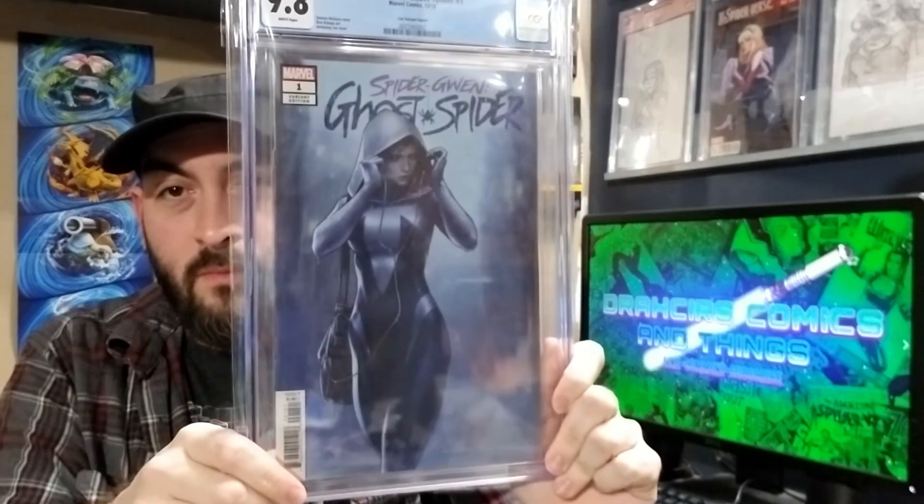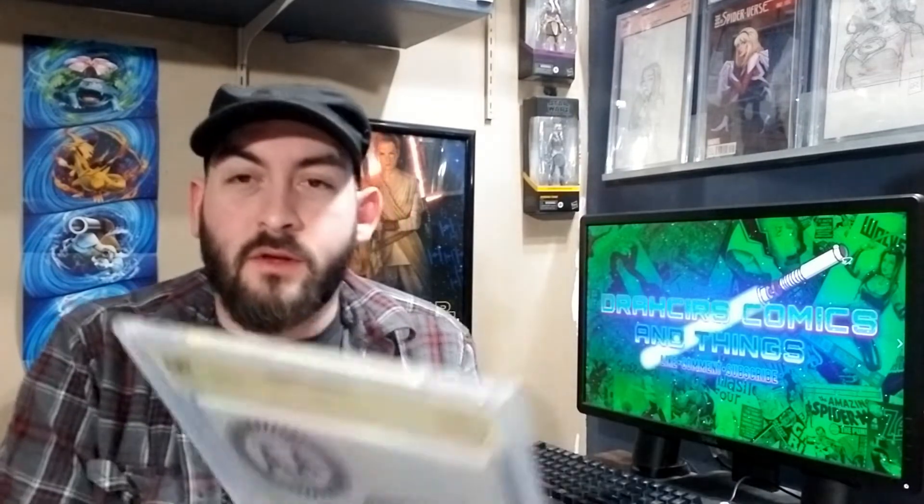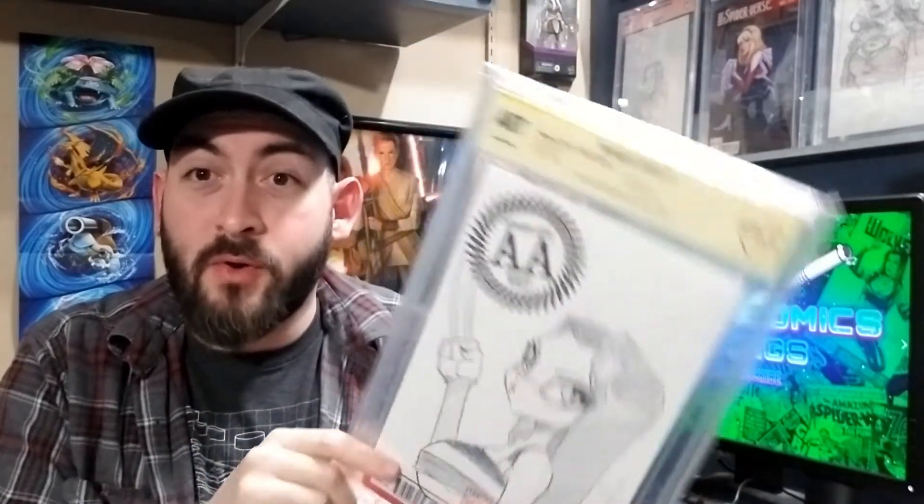Next we got 9.8 — another hard one to pick just one, but I went with my Spider-Win and Ghost Spider 101 100-variant. Really nice looking book. And I got one last bonus book to show — it wasn't really a category, but it is a slab, so might as well show it. It's an original art piece: Dan Mendoza, X-23.